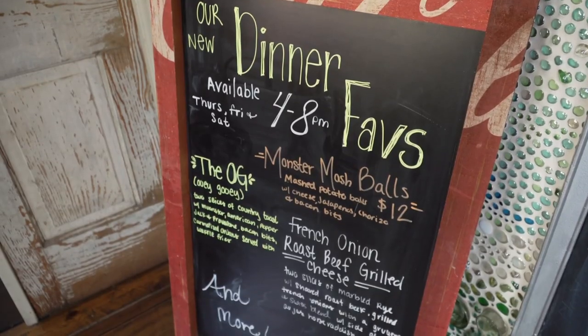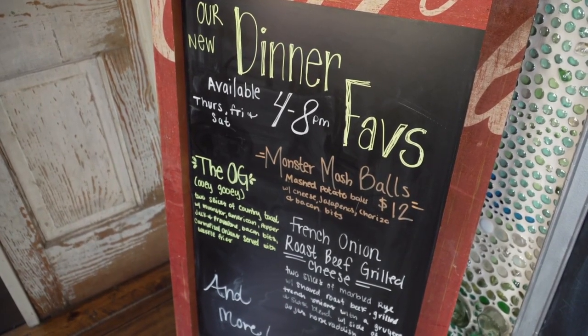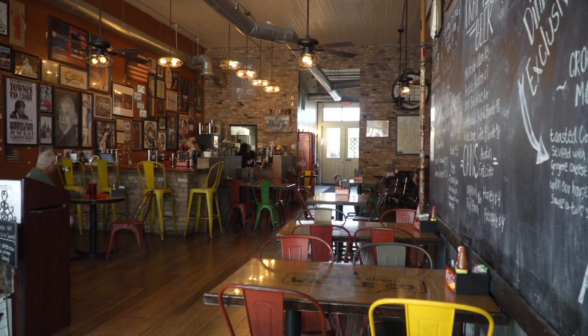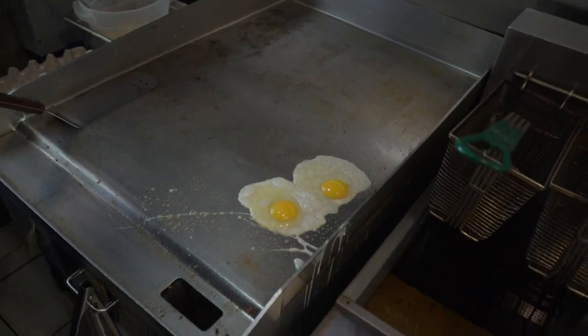They have delicious food. This is the first place I've had a waffle that didn't need syrup, and the different combinations they do with the waffles are genius. I'm so glad they are serving dinner now until 8 p.m., so I can have them for breakfast, lunch, and dinner.